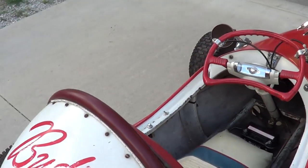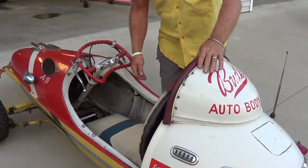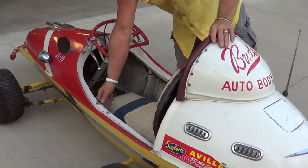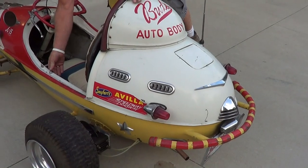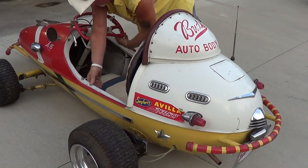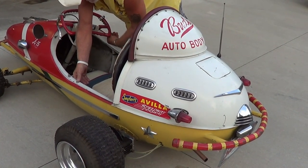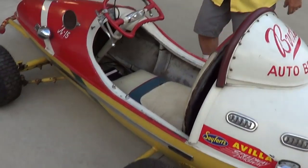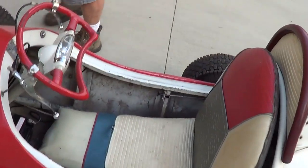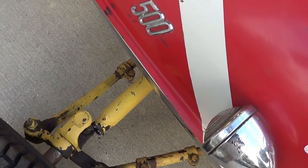I'd love to show you the thing running down the road, but Tim put it into a tree earlier and tore it up — it broke. It starts, you know what a Honda motor sounds like, no big deal. But you can see he broke the suspension, so we can't show you it running.